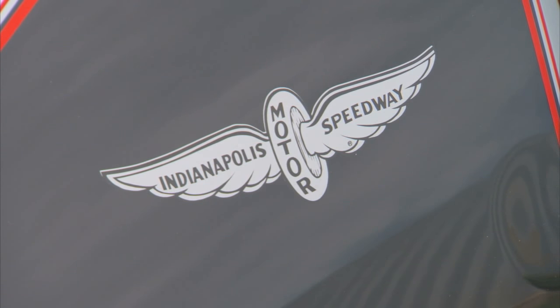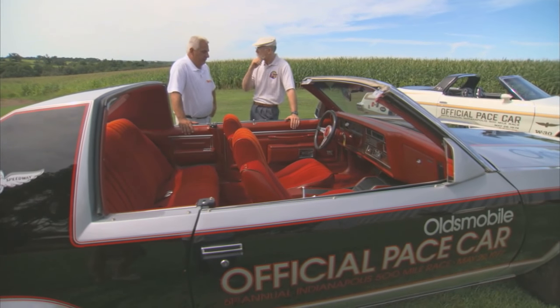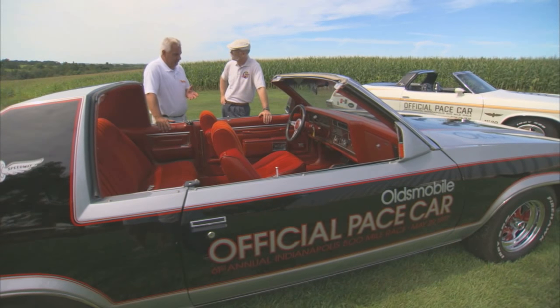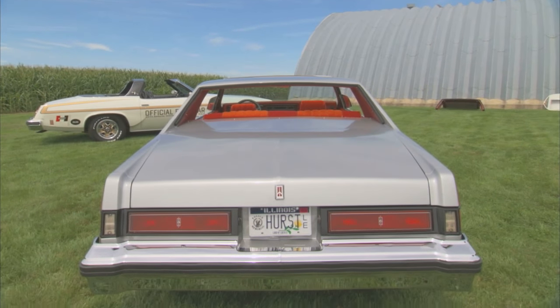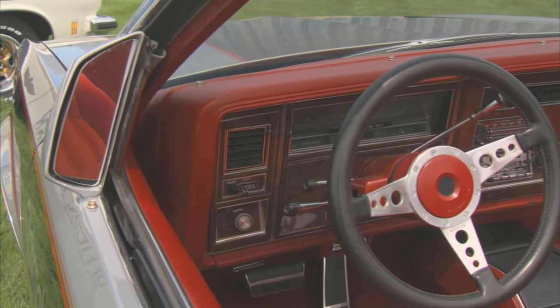Pace Cars — the real Pace Cars — don't have VINs. They weren't supposed to get into the hands of the general public, but I was lucky enough to know the family of an Oldsmobile dealership that owned this car, and that was how I obtained it. It actually dropped out of sight — nobody had seen the car in over 20 years.